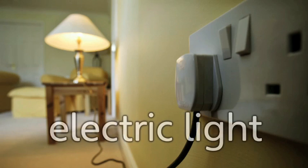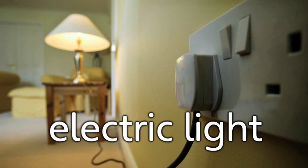Electric light. A lamp is an electric light. Most of our grandparents had electric lights when they were young. But a long time ago, people didn't have electric lights. They used lanterns and candles to see at night.